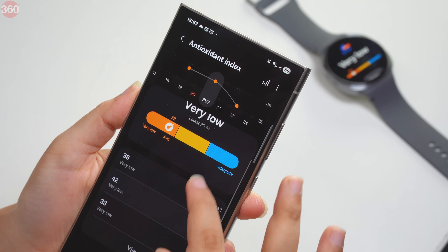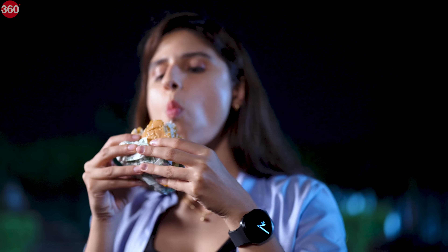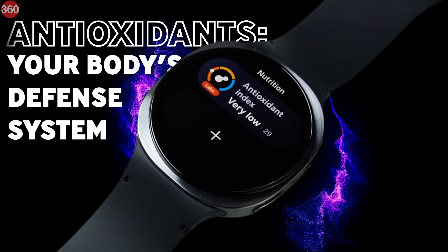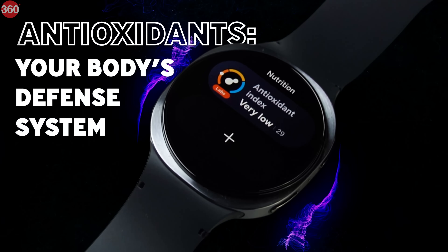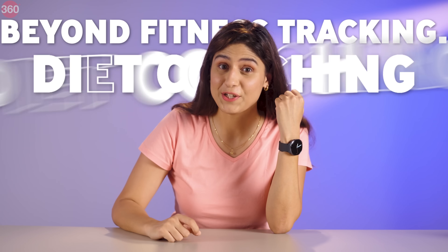After measuring this for a week, I noticed lower scores on days I was eating junk or was stressed out. But after a few meals with salads, fruits and veggies, my score gradually improved. So yes, this watch is literally showing you how well your body is resisting damage. I mean, come on, that's next level biofeedback. This isn't just fitness tracking anymore. This is my new diet coach.